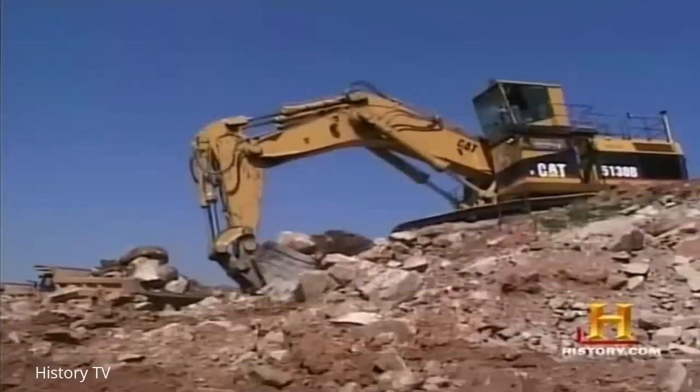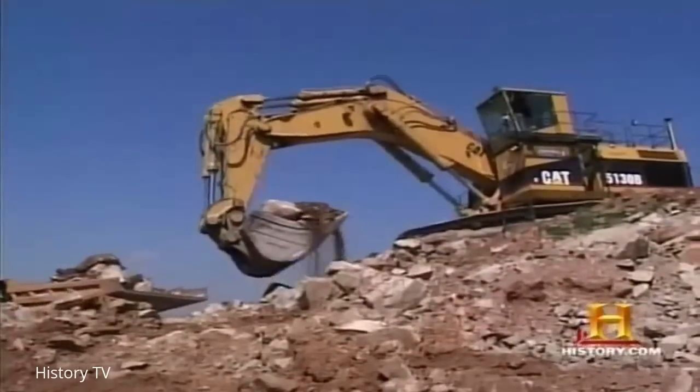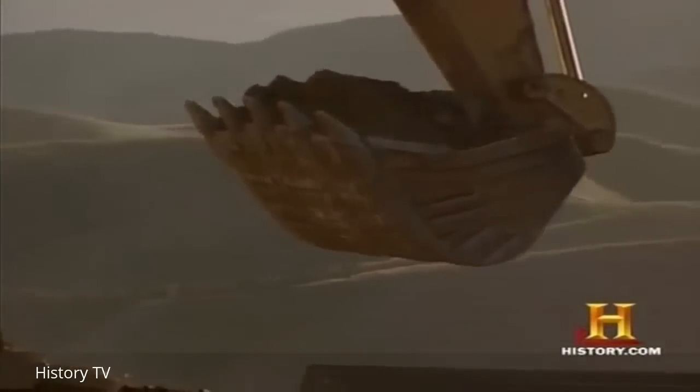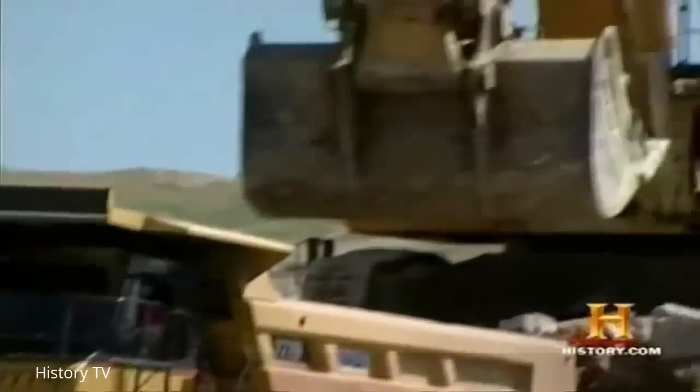It has a 13.6 cubic yard bucket and it'll lift 30 to 35,000 pounds. We can dig approximately 6,000 to 8,000 cubic yards of dirt a day with this tractor.